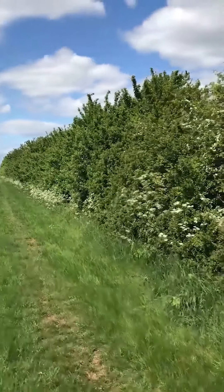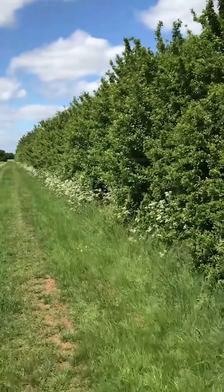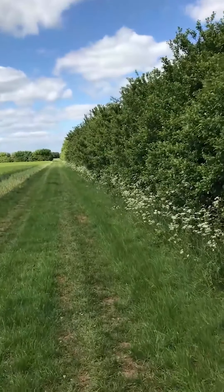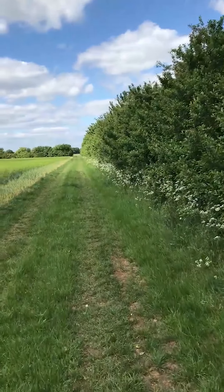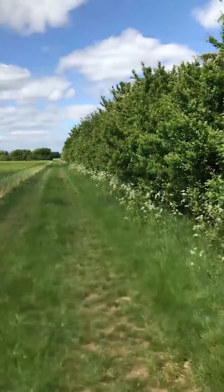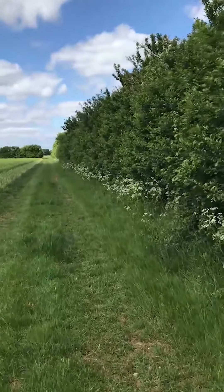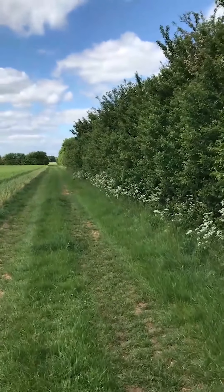It's now May - the May blossom has been a bit early this year, some of it is going over, and cow parsley is sort of at its peak, so now is a fairly good time to look at the different bees. This is a particularly good farm for insects; the farmer has some wide margins that we're walking down now, had these for many years - they're not in the stewardship scheme. He also manages his hedges very sympathetically, but today we're going to concentrate on bees.